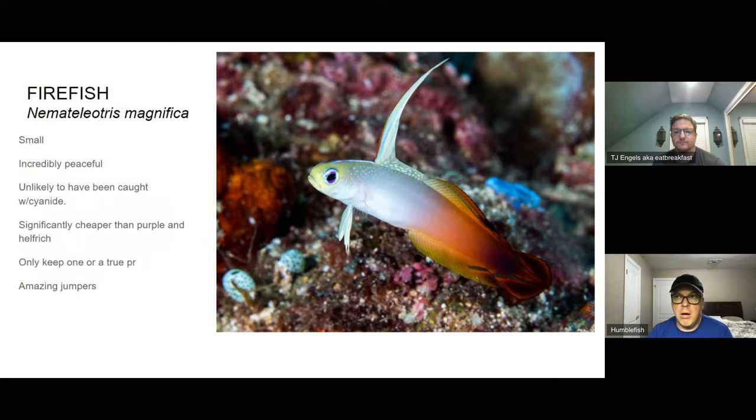There are other firefish varieties: the purple firefish and the helfrichi firefish. The purple firefish is just as hardy — probably slightly hardier — being a little bigger and bulkier. The helfrichi is a bit smaller but still pretty hardy. The reason I didn't include those is purely price: purple firefish run $45–$75, and helfrichi can be $120–$180. The helfrichi is more of a collector fish — I haven't been able to pull the trigger when I can get a regular firefish for $15 versus ten times that price.